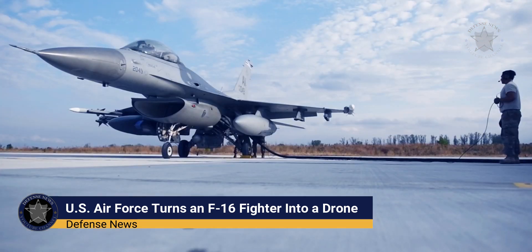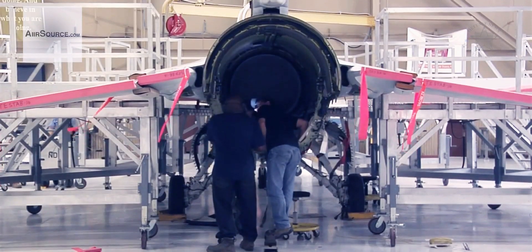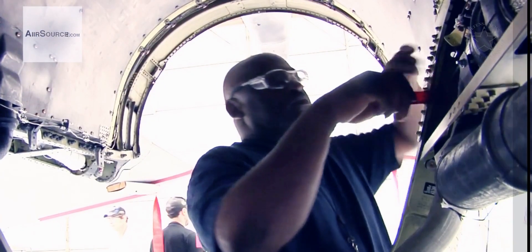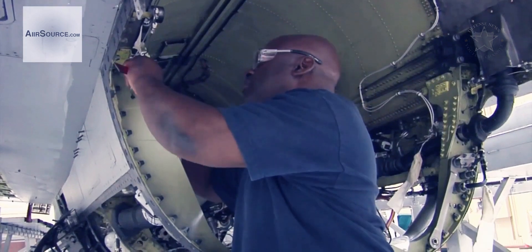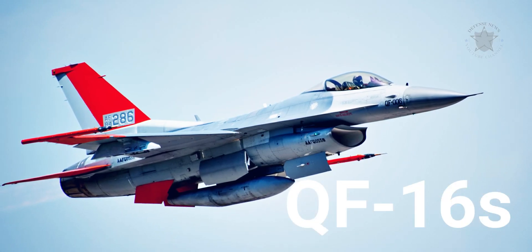The F-16 Fighting Falcon has had a distinguished history, and the U.S. Air Force is capping it off with a bang. Every year the service modifies F-16 fighters into F-16 drones, transforming them from hunters to the hunted. The resulting drones, known as QF-16s, are then shot down for target practice.